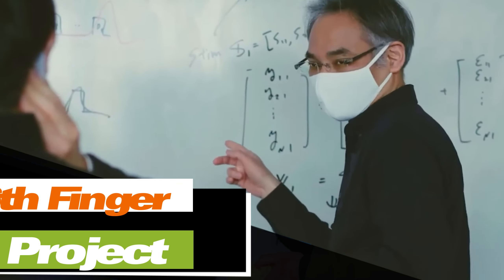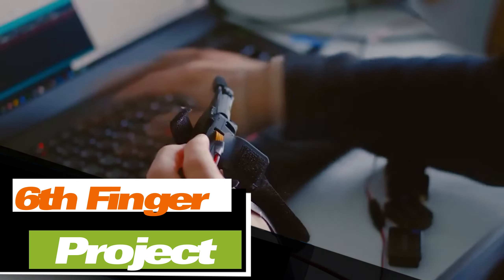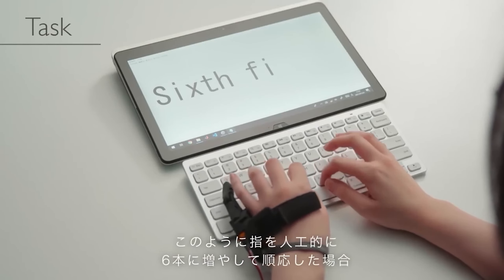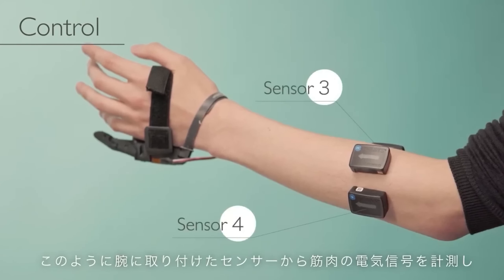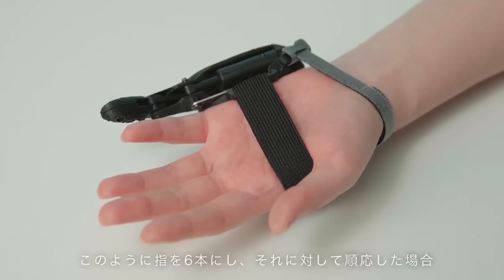A group of scientists from France and Japan conducted a fascinating experiment that involved creating a robotic sixth finger and attaching it to the left hands of volunteers. Their objective was to observe the brain's response to this upgrade. The additional finger is controlled independently from the others through sensors placed on the forearm, which detect muscle activity.